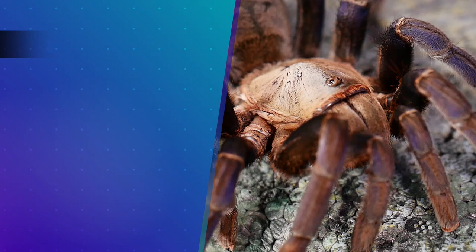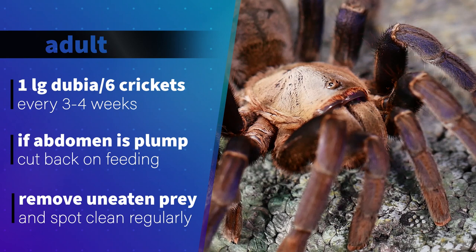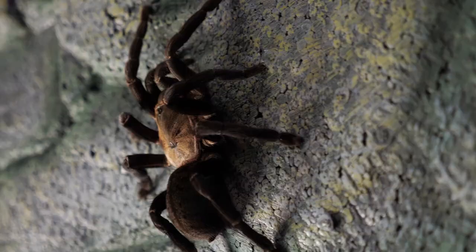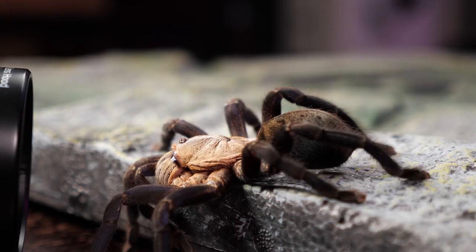As adults, I drop in a large adult dubia or five or six large crickets every three or four weeks, again depending on the size of the tarantula's abdomen. If it's really plump, I'll cut back on frequency and amount. Because of the moisture requirements and the damp substrate, it is very important to remove any uneaten or dead prey or prey parts as soon as possible to avoid any issues with mold and mites.